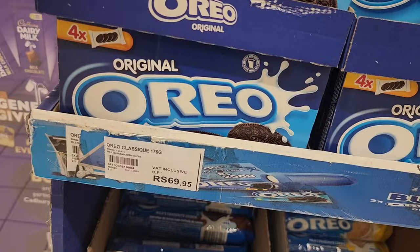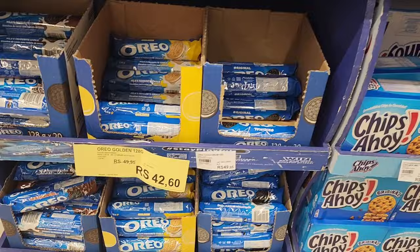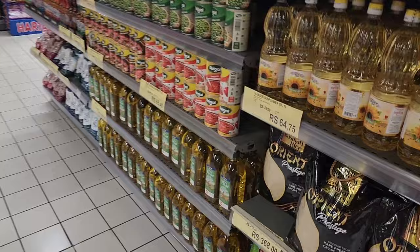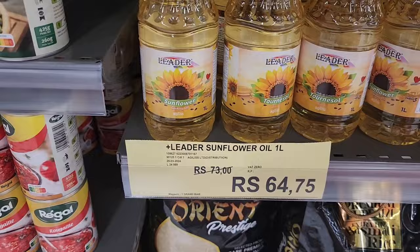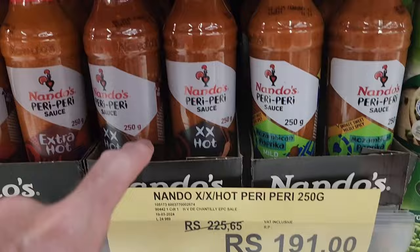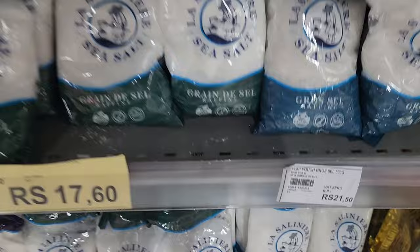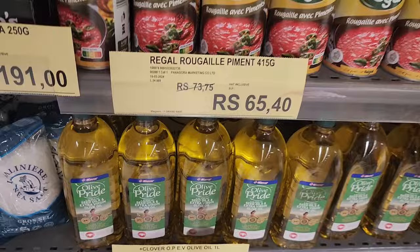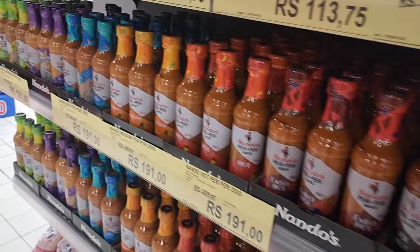Oreos - everyone knows Oreos. So for a box of Oreos it's 70 rupees. The round packet is reduced, but the box is 70 rupees. We have oil - sunflower oil, that's actually not too bad for oil. Here we have South African stuff - Nando's sauce is 113 rupees for a bottle, 191 for a bigger bottle. Salt is pretty cheap. Olive oil extra virgin is ridiculous - about 130 for a liter.